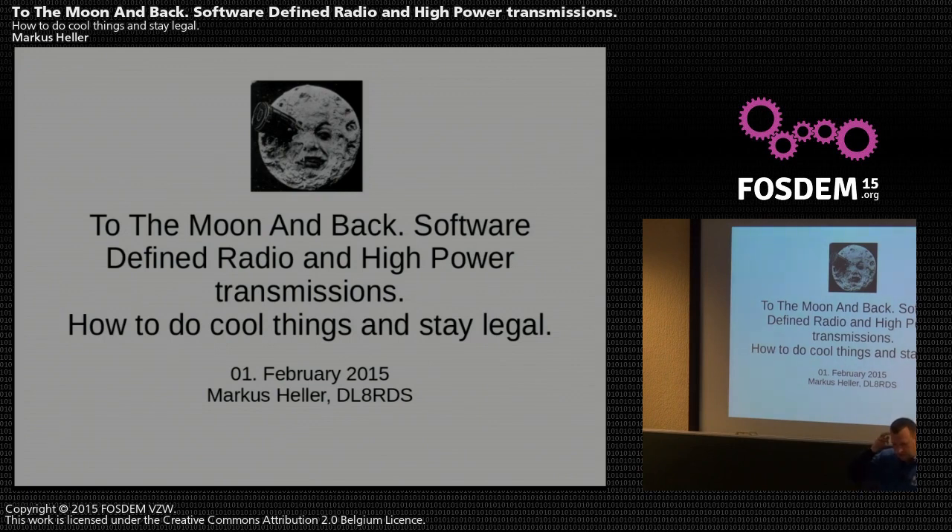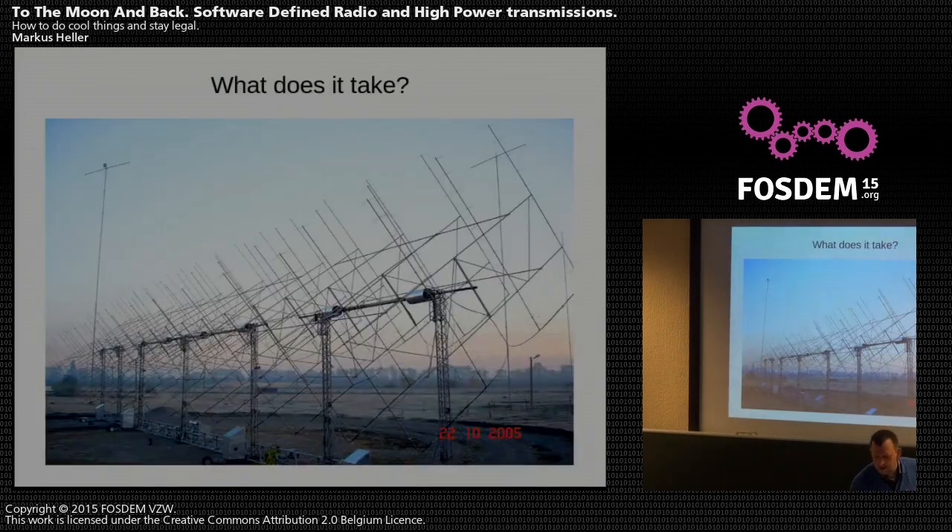What's so interesting about moonbounce is that all those aspects — high power and low power — come very close together, even though they're completely different and require completely different approaches. That's a nice antenna array, though it's not mine. What it takes is a very, very good antenna to go to the Moon.